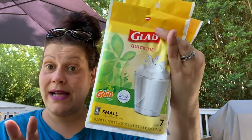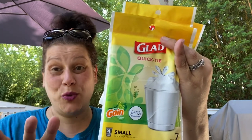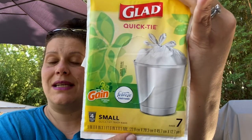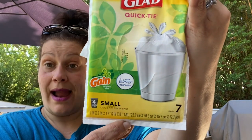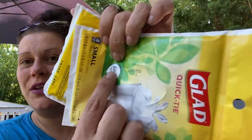It appears that every store I've gone to has only gotten one little box of these, so it took me two or three stores to get four of them. I do use four-gallon bags in my bathroom garbages. So it's the Glad Quick Tie four-gallon trash bags with Gain and Febreze — you get seven in here. I'm hoping the quality is better than the roll version, and it's really cute because it has this pop-out dispenser thing.